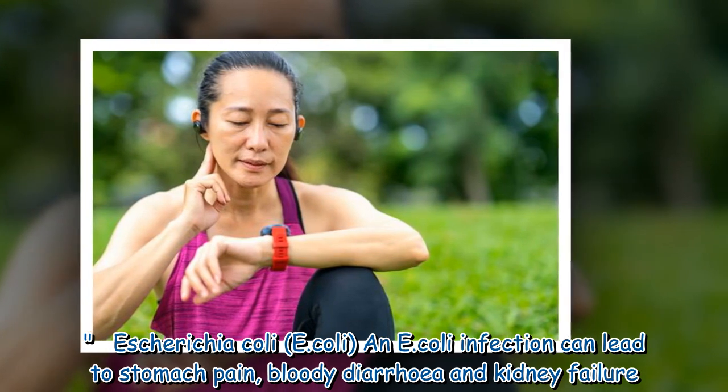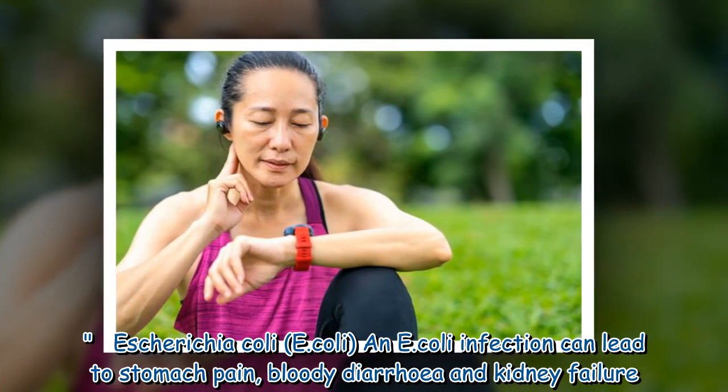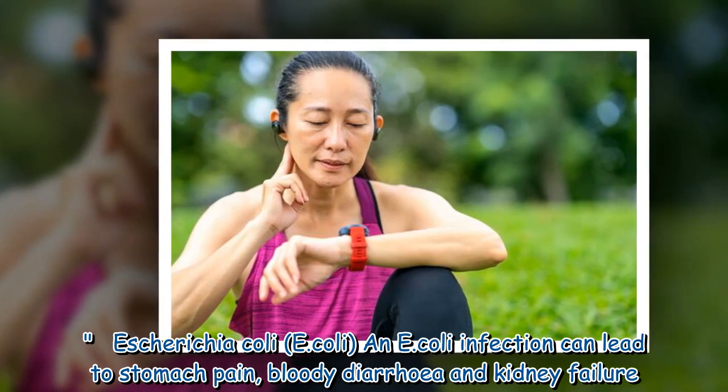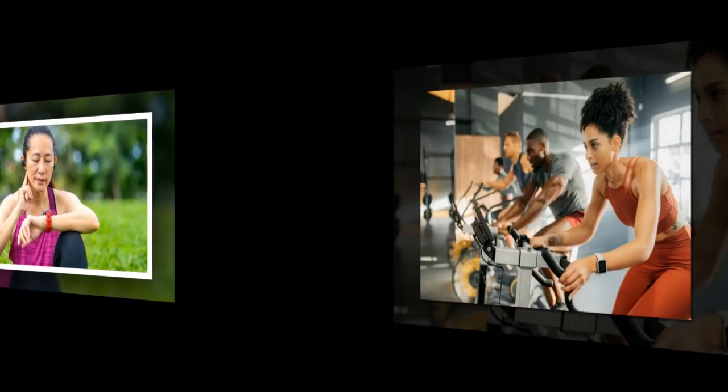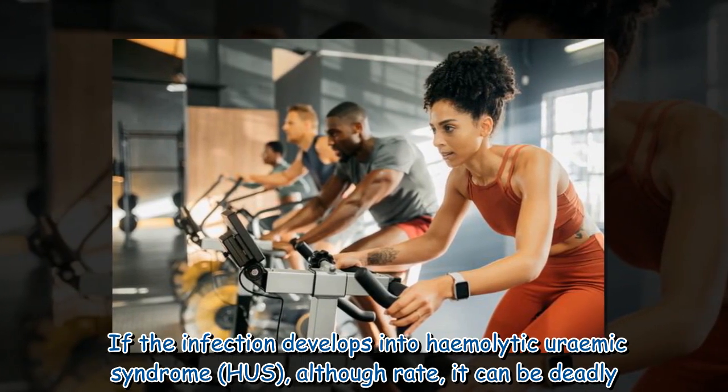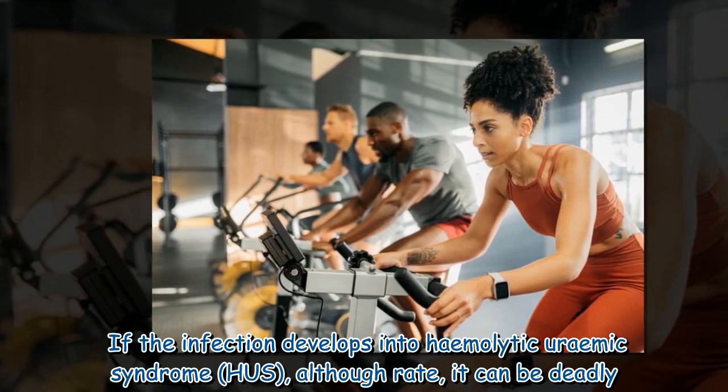An E. coli infection can lead to stomach pain, bloody diarrhea, and kidney failure. If the infection develops into hemolytic uremic syndrome (HUS), although rare, it can be deadly.